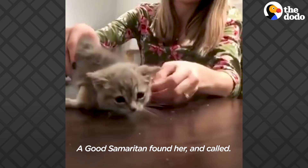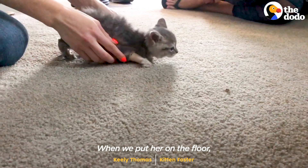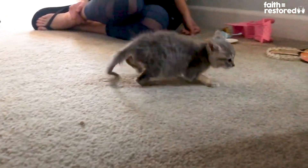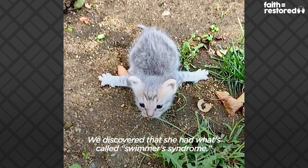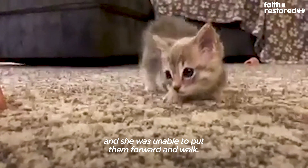A good Samaritan found her and they called. We agreed to take her in. When we would put her on the floor, she would try to put it down but it would slide. We discovered that she had what's called swimmer syndrome, and it basically caused her legs to splay out, and she was unable to put them forward and walk.